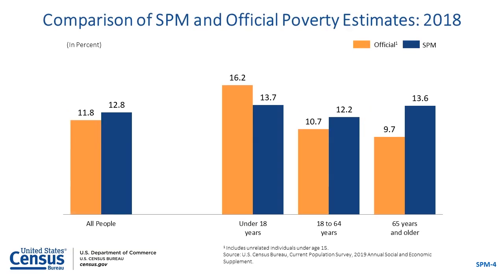This slide compares SPM estimates for 2018 with the official poverty estimates for all people and by age group. The 2018 SPM rate for the entire population was one percentage point higher than the 2018 official poverty rate. Looking at specific age categories, the SPM rate was lower than the official poverty rate for children, but higher than the official poverty rate for people aged 18 to 64 and people aged 65 and older.